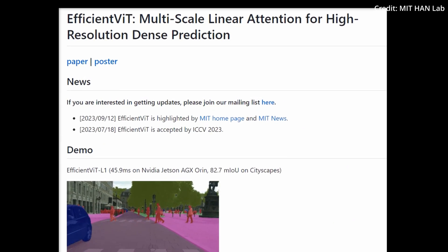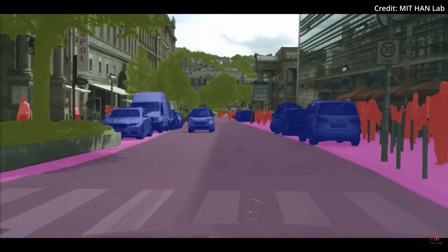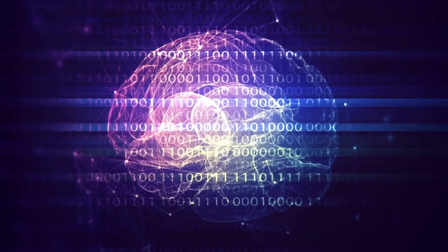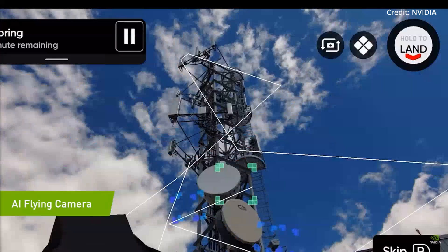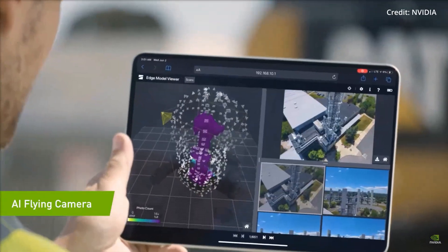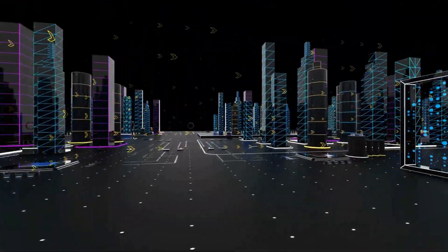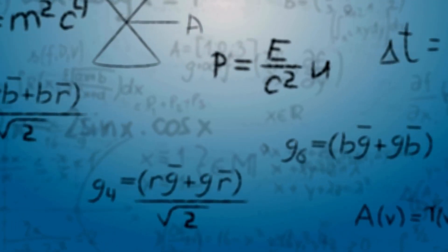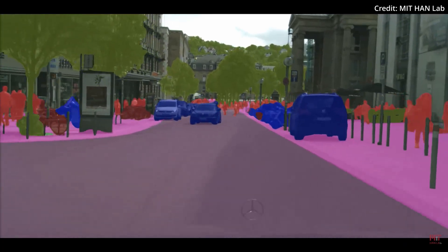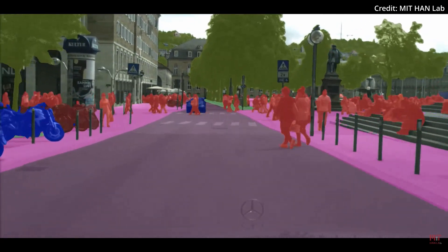A team of MIT researchers has unveiled Efficient ViT, a next-generation computer vision model that could change the way machines see and interact with the world. This is not just another incremental update to existing technologies — it's a groundbreaking innovation that promises to turbocharge applications from autonomous driving to medical imaging. One of the major challenges facing traditional computer vision technologies, particularly vision transformers, is their computational complexity, as their attention mechanism scales quadratically, making real-time processing of high-resolution images nearly impossible on current edge devices.